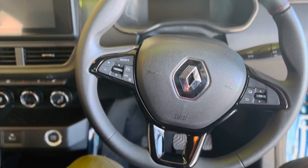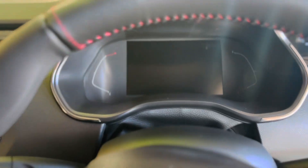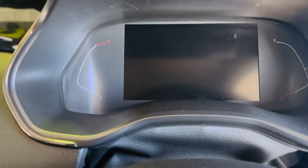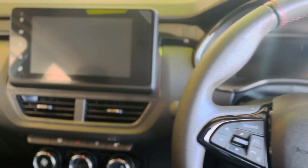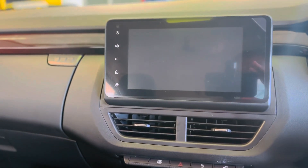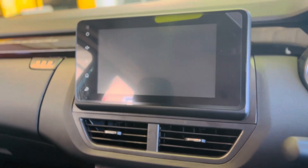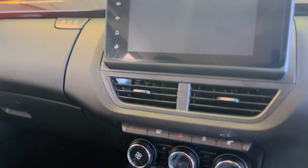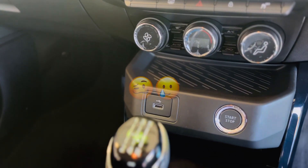You have a nicely designed multifunction steering wheel and a cool-looking digital driver display screen. The 8-inch touchscreen allows Apple CarPlay and Android Auto via a USB cable. I do wonder why the shortcut buttons are placed away from the driver, but anyways, let's move on.